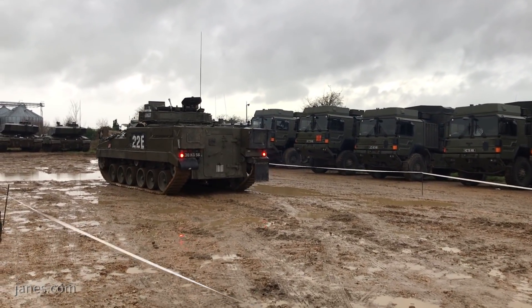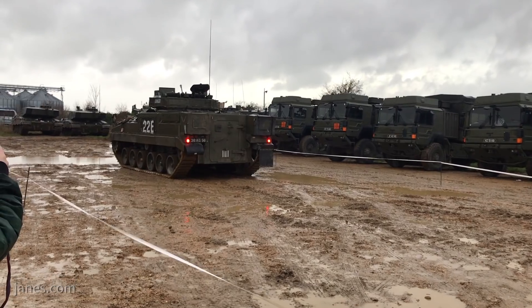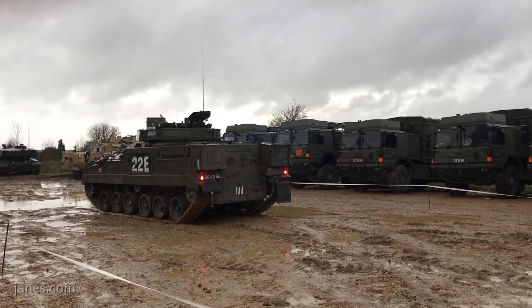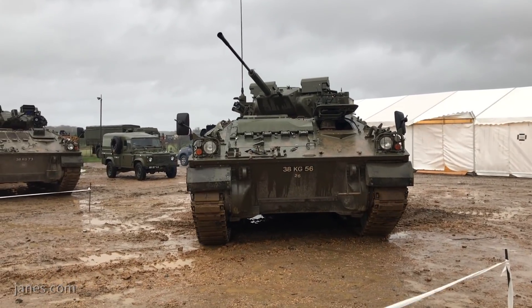The team states that the vehicle can be controlled up to 2 kilometres away, but this can be extended with a UAV or mesh network, whereby several platforms can be used as nodes and a relay formed.